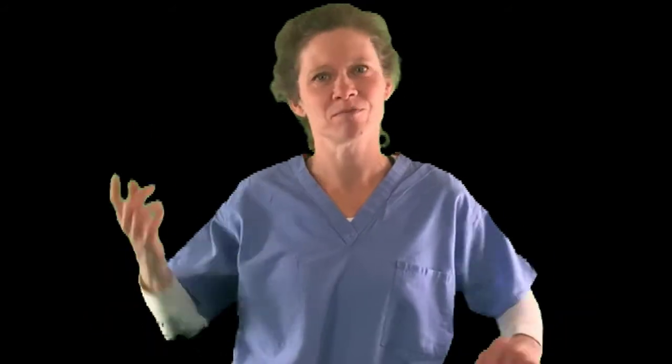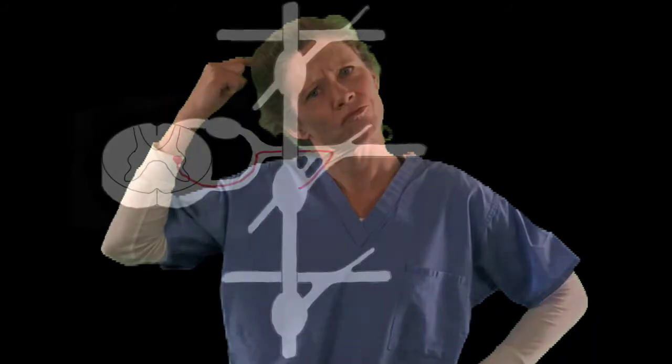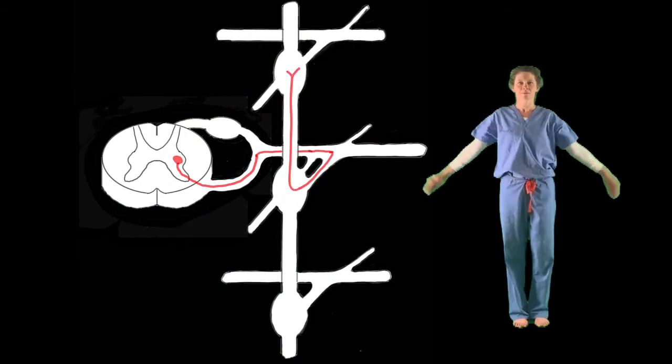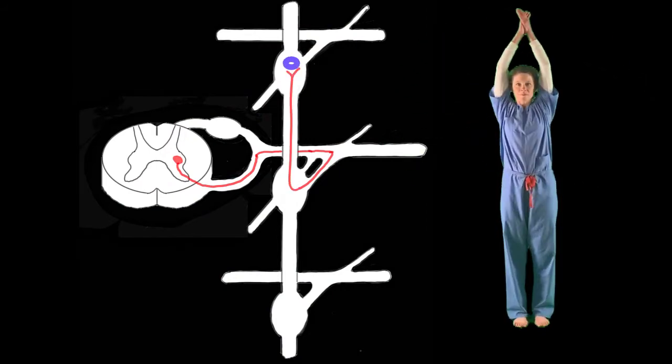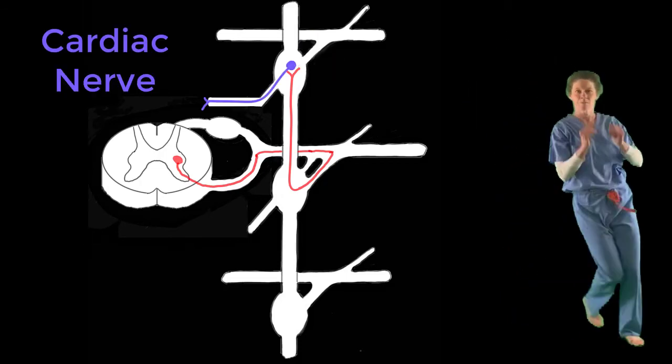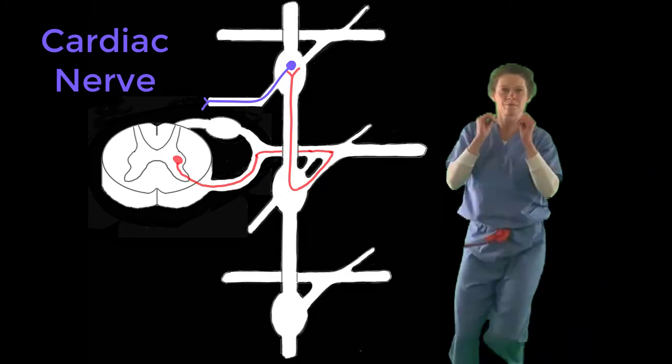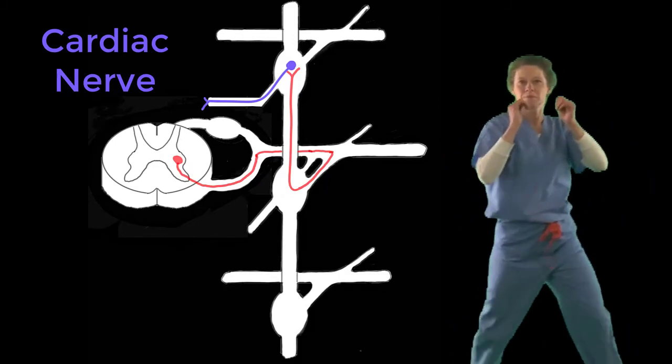But what if the signal is going to the heart and lungs? Back in the sympathetic chain, some of the signal will ascend to synapse on a paravertebral ganglion in the neck region, but instead of the axon exiting via a rami communicante, it leaves via a postganglionic sympathetic nerve, such as the cardiac nerve, and travels directly to the effector organ.